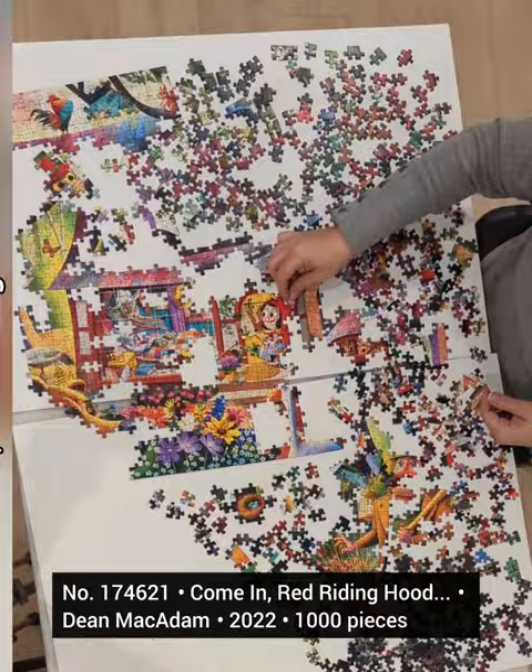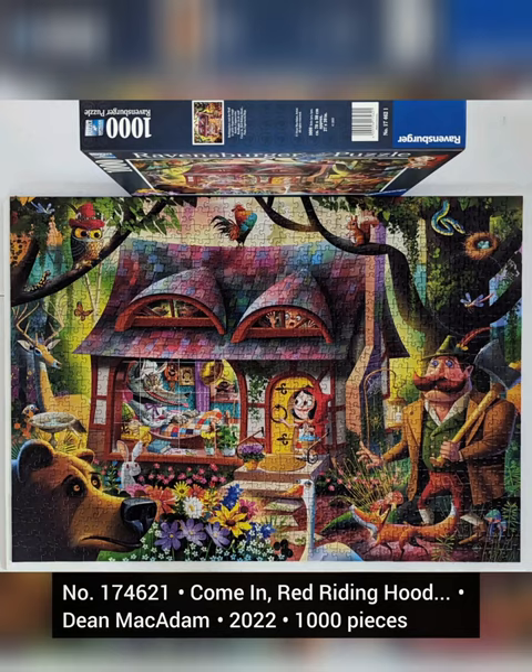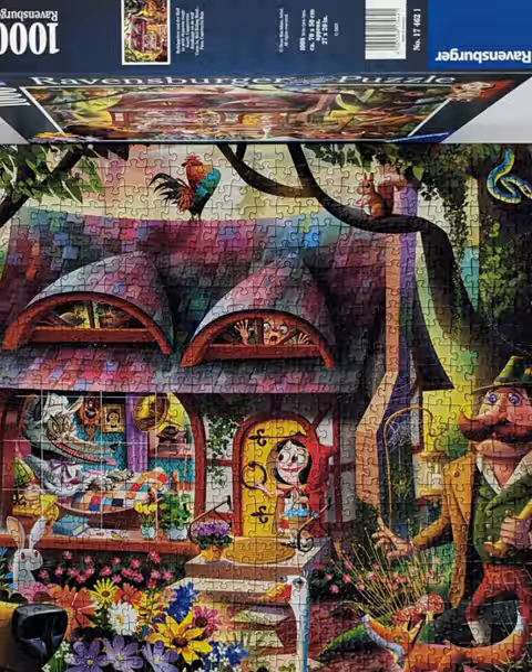Later in 2022 came Little Red Riding Hood. And as usual, the details are outstanding. You really need to see the grandma here.